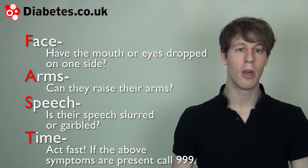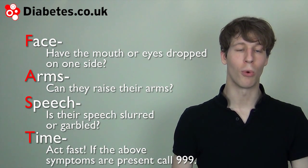T stands for time. The sooner you can call for help — call 999 — if somebody is displaying some of these signs, the better.